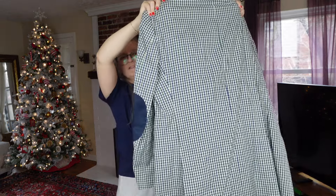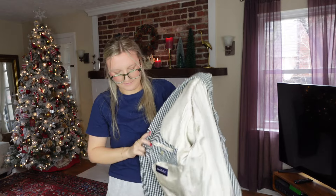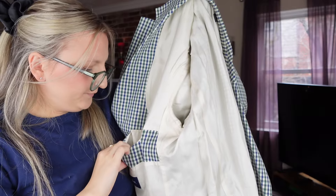Right next to that was another jacket I'd never heard of — it has elbow patch pockets, which is super cute. It's a men's jacket by Paul Frederick, who does custom suits.